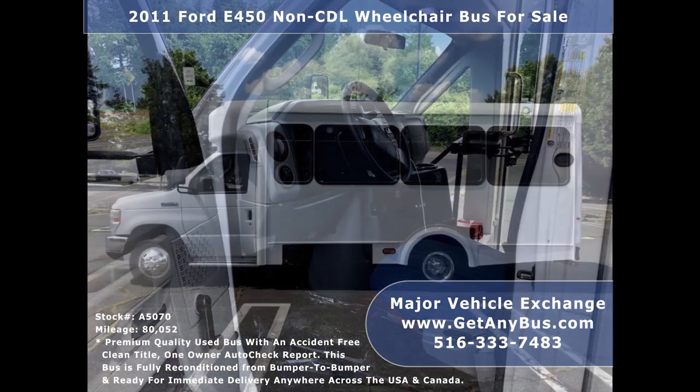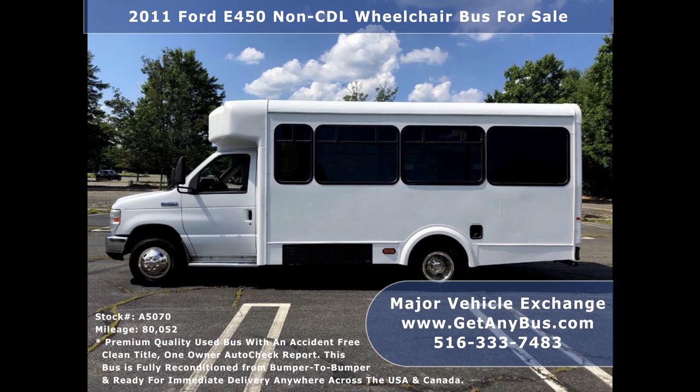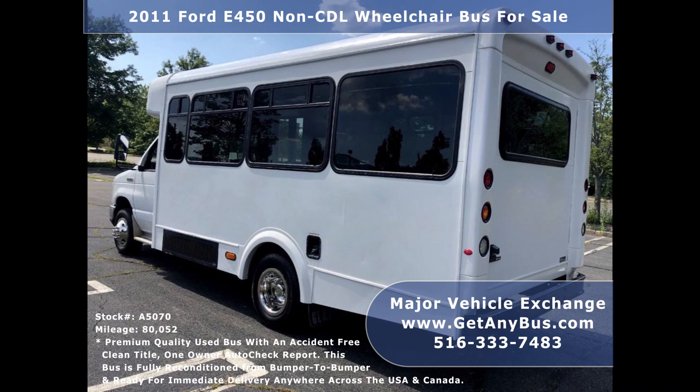This bus is ideal for RV conversion, worker transportation, senior transport, church, shuttle business, school, commuter, or team use.